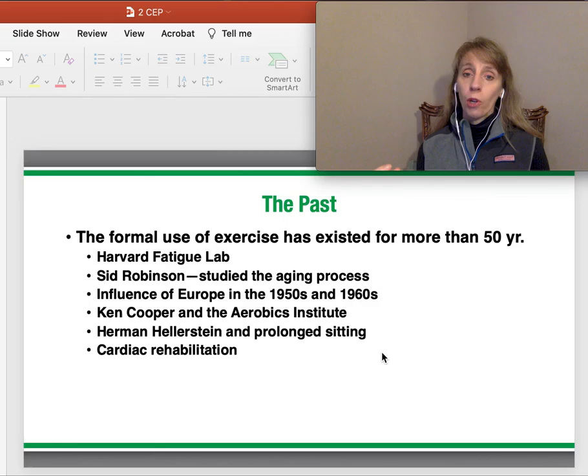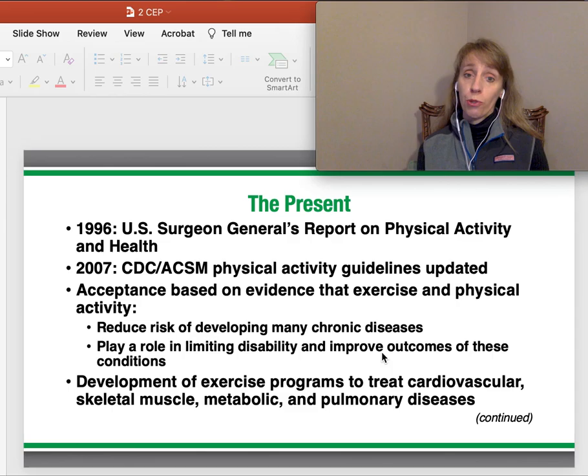Herman Heller's work on prolonged sitting gave us much of the information we have about being sedentary and sit time. All of the developments since the eighties in cardiac rehab have really fueled the profession. In the mid-sixties, the U.S. Surgeon General published its first report on the benefits of physical activity. In 2007, there was a collaboration between the CDC and the American College of Sports Medicine updating activity guidelines — looking at the link between chronic disease and activity patterns.